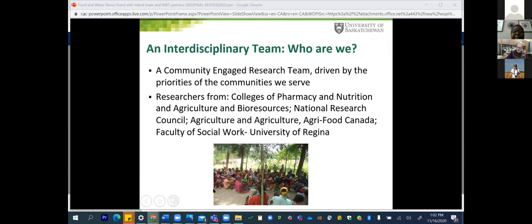I thought I would talk about who we are, because for most of my work we are an interdisciplinary team focused on community research. Most of the researchers have been from the College of Pharmacy and Nutrition, the College of Agriculture and Bioresources, Soil Science, Plant Soils, Agriculture Economics, National Research Council, Agriculture and Agriculture Canada, and the Faculty of Social Work at U Regina. We like to think of ourselves as collaborative, with most of our work based on working with community groups, community partners, and government policyholders.